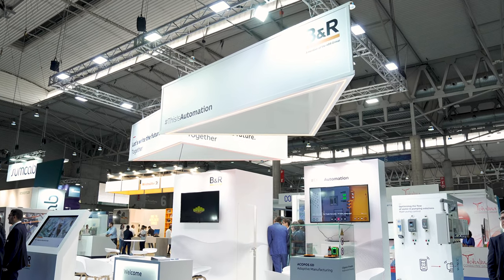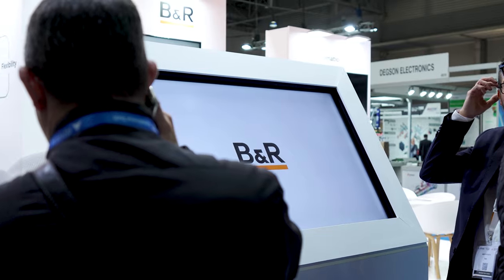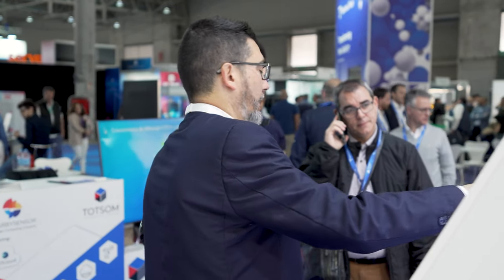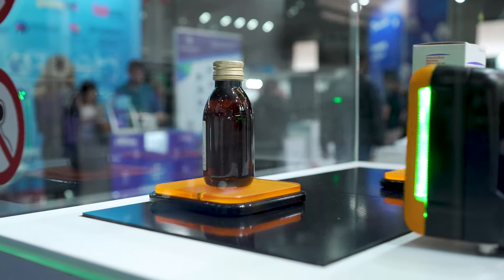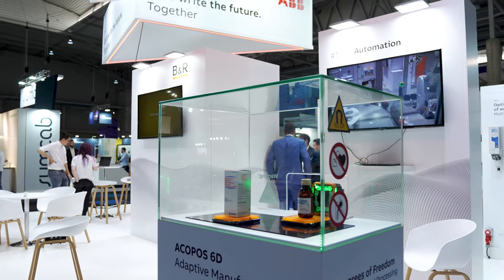Welcome. My name is Ludwig Hafner from B&R Headquarters Global Sales Strategies. Today we are here at the Advanced Factories, and here in the B&R booth we can show you the newest solutions for adaptive manufacturing, as well as introduce you to hybrid industries and hybrid automation.